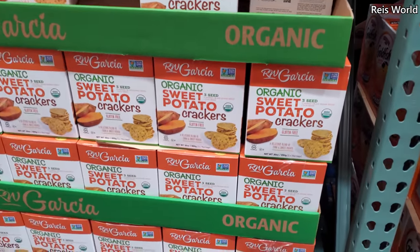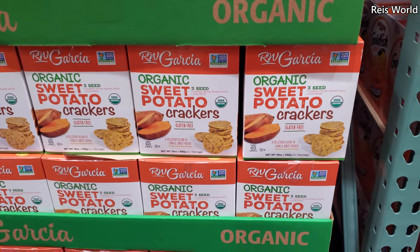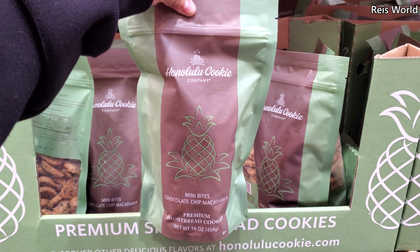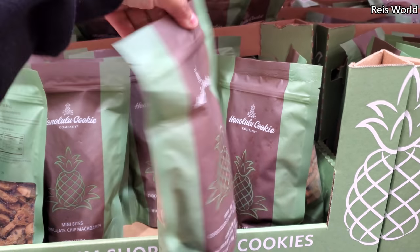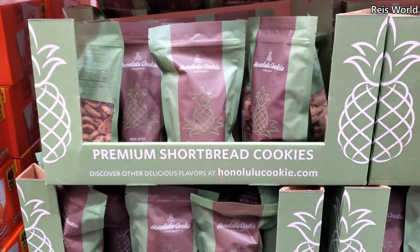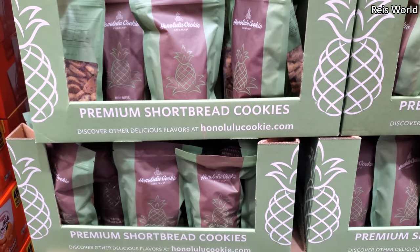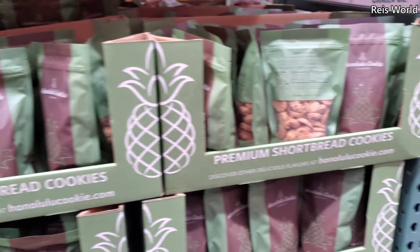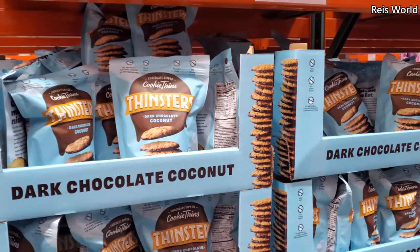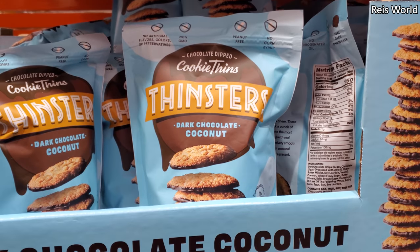$9.59 sweet potato crackers — those are new. Honolulu cookie mini bites, chocolate chip macadamia, that sounds really good — a shortbread cookie for $9. I could smell it just looking at the pineapple. I want to go somewhere, I've got to get out. Thinsters are $9, non-GMO, peanut free, and no corn syrup.